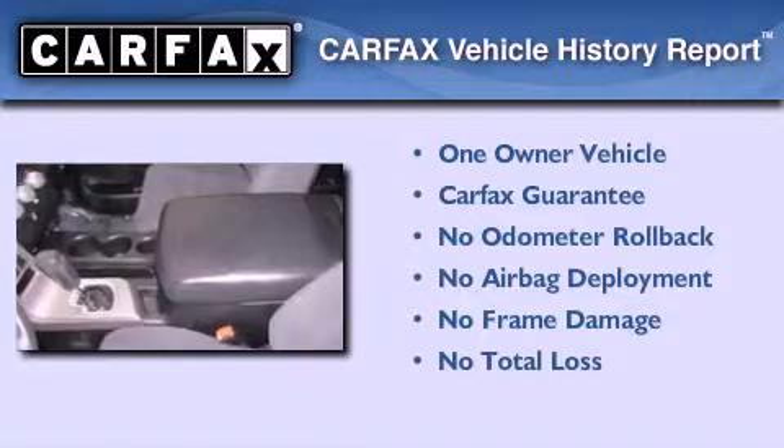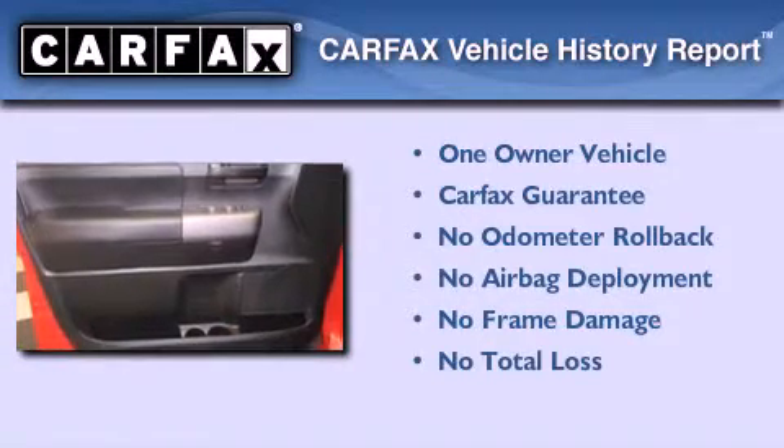Additional features include an anti-lock braking system, a passenger side airbag, full-power accessories, and a rear window defroster. This vehicle has less than 20,000 miles, has had only one owner, and it qualifies for the Carfax Buy Back Guarantee.